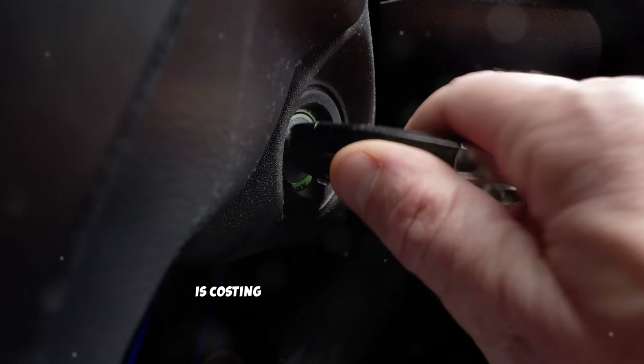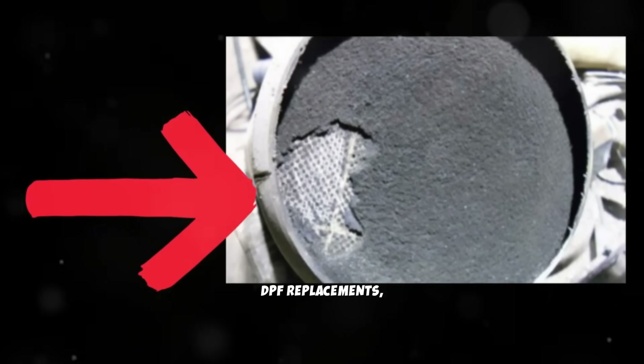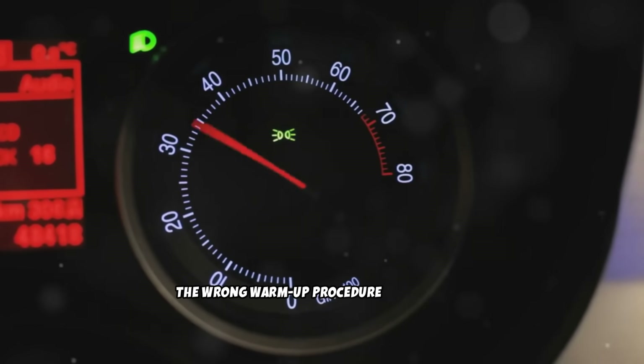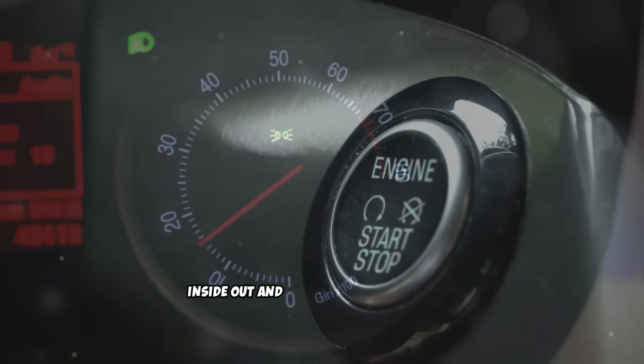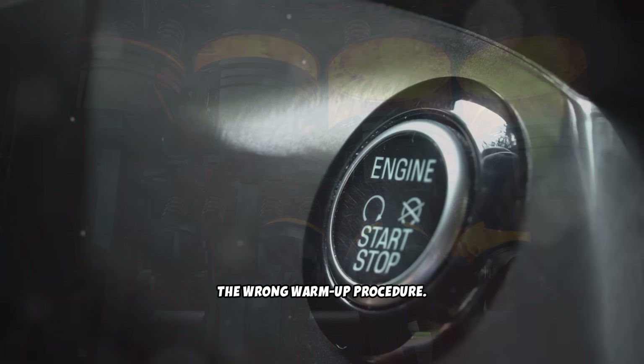A simple 5-minute mistake every morning is costing diesel owners thousands in premature turbo failures, DPF replacements, and injector damage. The wrong warm-up procedure doesn't just waste fuel — it actively damages your engine from the inside out. And the most shocking thing: nearly 70% of diesel owners use the wrong warm-up procedure.